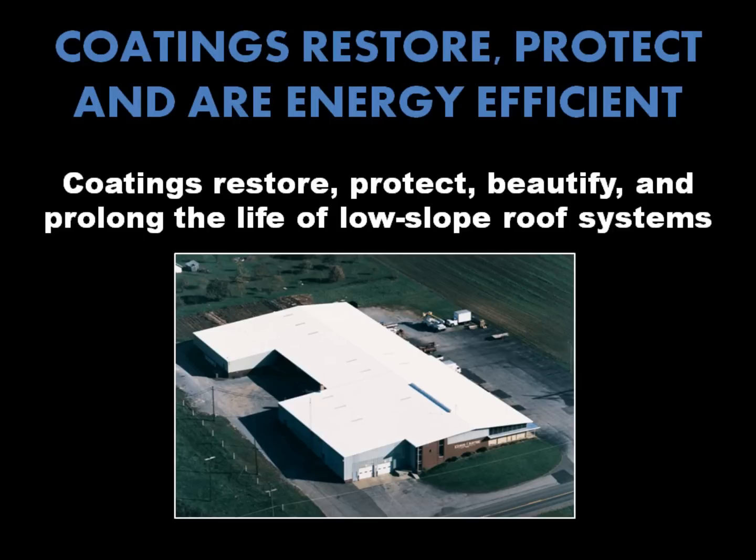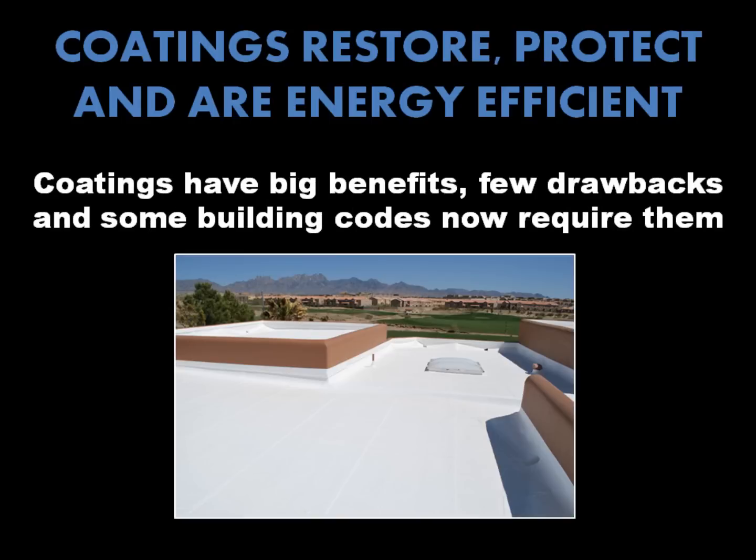Compatible roof systems include built-up, foam, single-ply, EPDM, concrete, and metal roofs. Roof coatings offer big benefits with few drawbacks.